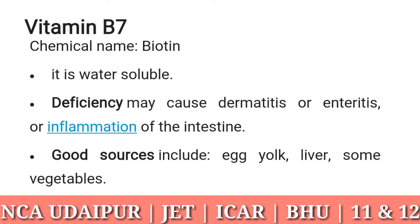Vitamin B7: chemical name biotin. It is water soluble. Deficiency may cause dermatitis or enteritis, which is inflammation of the intestine. Good sources include egg yolk, liver, and some vegetables.